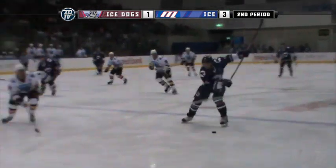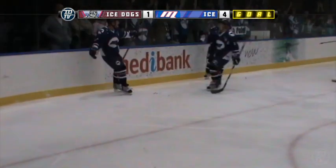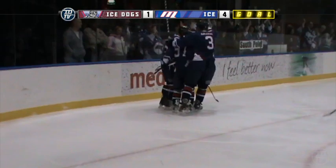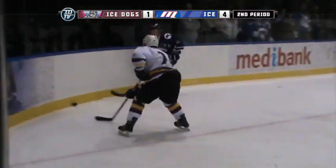Here we've got power passing to Armstrong for just an absolutely amazing slap shot from the wing there. Unlucky for the Dogs, bit of a defensive breakdown really. They'll want that one back — quality shot nonetheless.